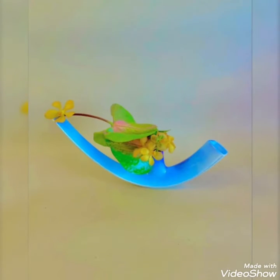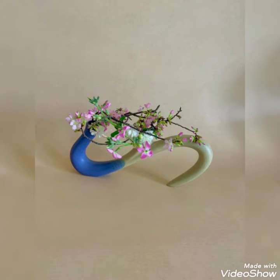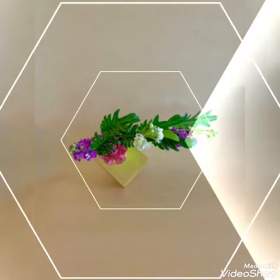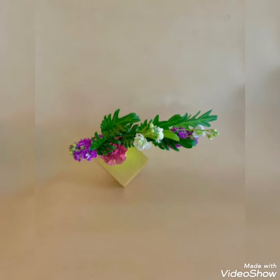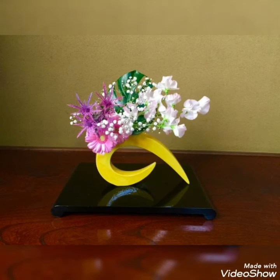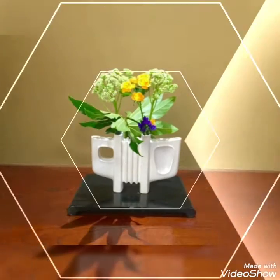Different zigzag patterns can also add up unique floral arrangements that people will generally love to create using different colorful ideas. Different colorful flowers or wild flowers can be used to create these sort of beautiful arrangements.